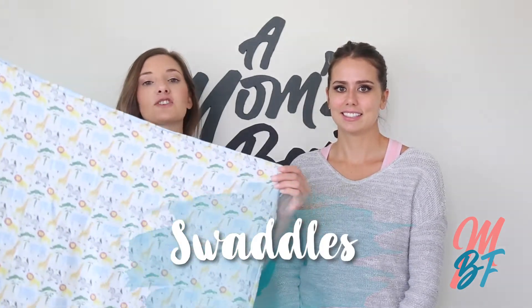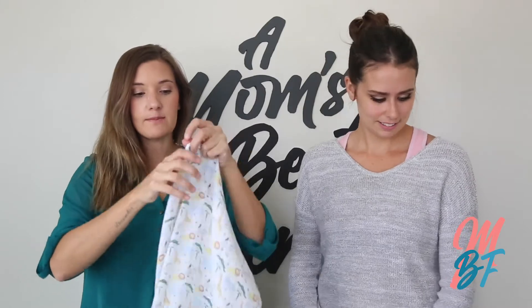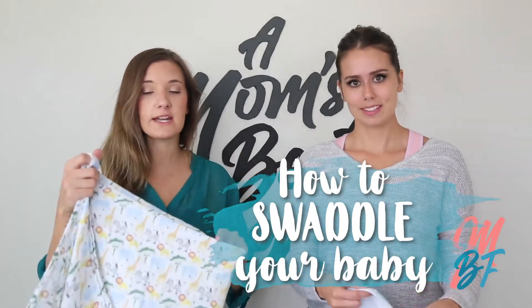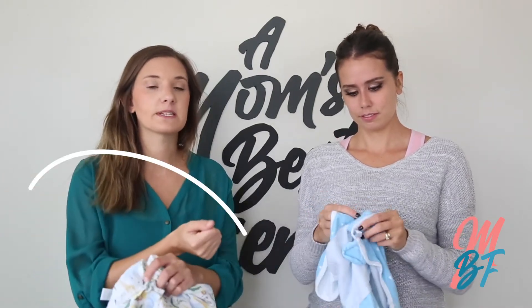The next item on the list is swaddles. Here is a swaddle that we recommend, and the bigger the better. These lightweight muslin swaddles are really awesome. We're probably going to make a how-to-swaddle-your-baby video so be sure to check that out on our YouTube channel. They also come in Velcro, which are really convenient and super easy in the middle of the night — just Velcro them together.